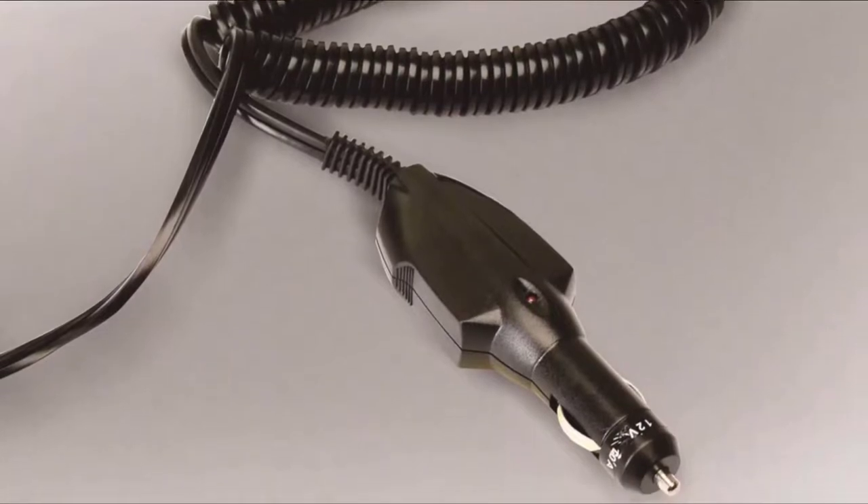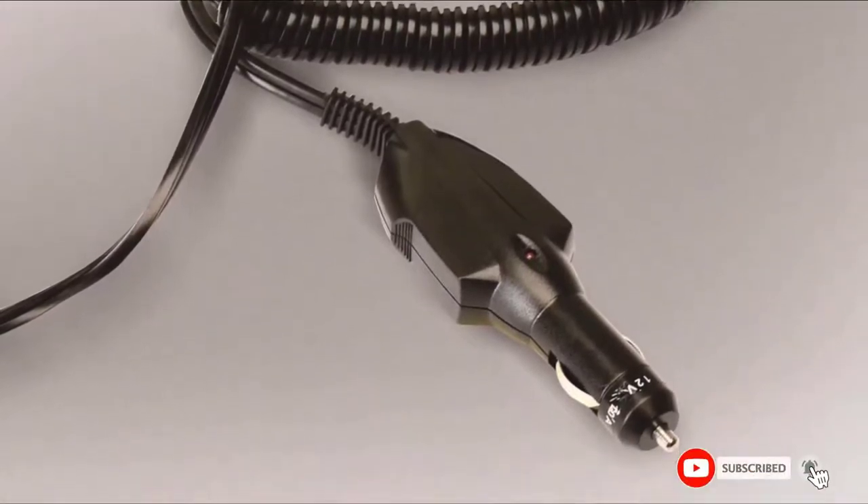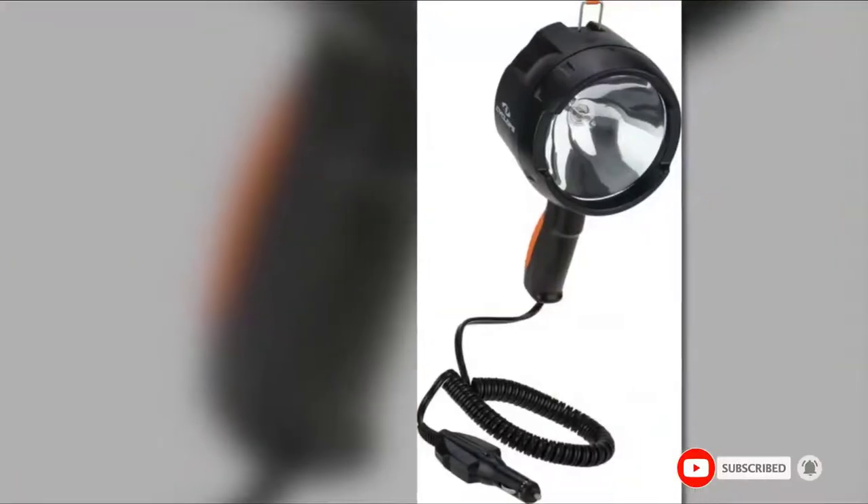If you want to know the latest price of the Cyclops spotlight HS1400 12 volt, check the description box below.